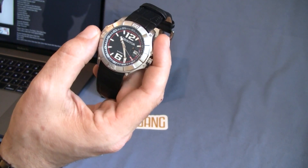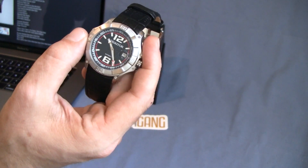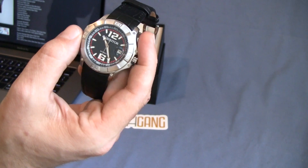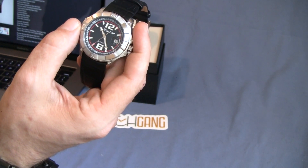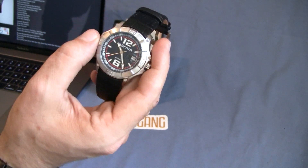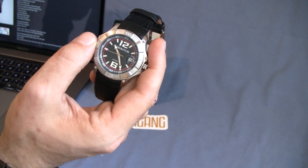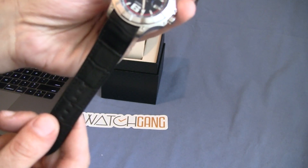Not horrible — I've got some watches that do worse than that and some that do better. It'll really come down to when I throw this in the app and see what we can actually see as far as accuracy. There's mineral crystal on the front of this guy, but it is sapphire coated, so that should help out a little bit.